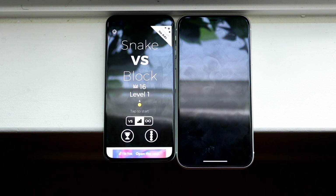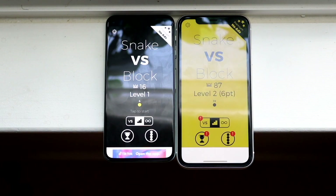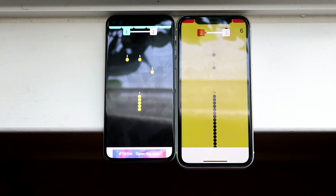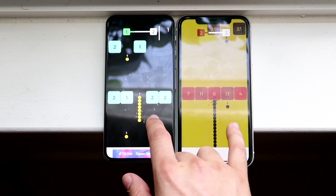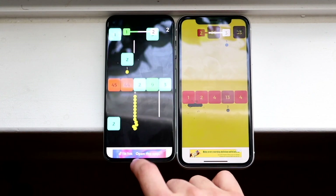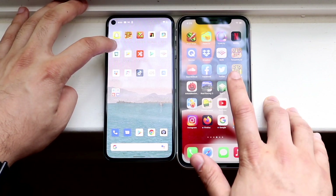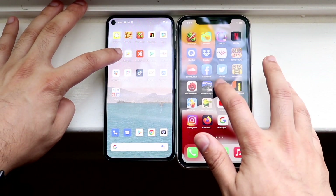I think the animations are still fast on Android 12, but they're faster and smoother on iOS 15. This specific game actually opened up faster on Android 12. In terms of gameplay I think they're going to be roughly around the same, but that was definitely something to keep in mind. Let's go ahead and do something like Stack — three, two, one.